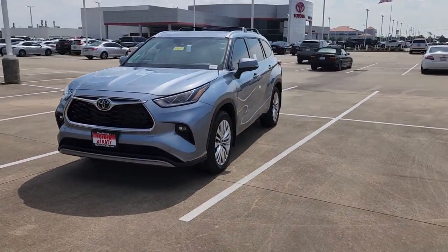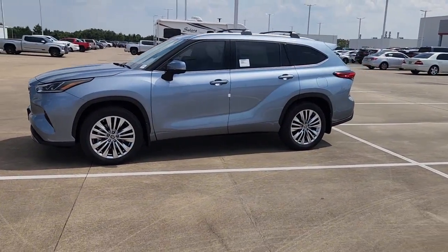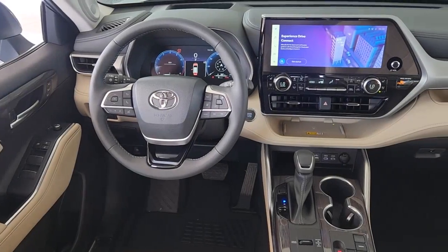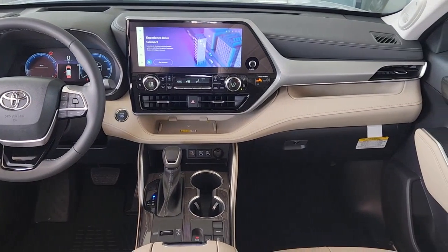These are just some of the great options this vehicle comes with: heated steering wheel, heated and/or cooled front seats, head-up display, panoramic roof, navigation system, moonroof, keyless entry, power liftgate, heated mirrors, power passenger seat.